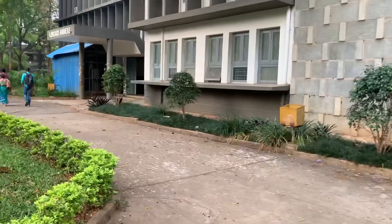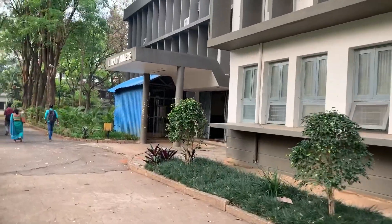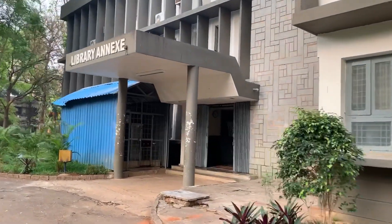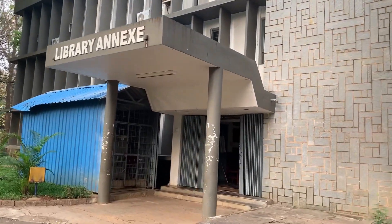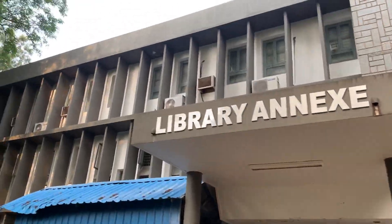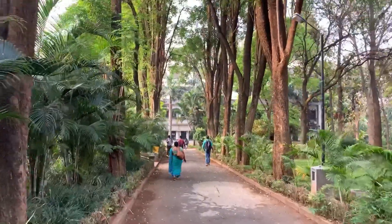This building is entirely for Civil Engineering. In this building we have Biotechnology and Chemical Engineering. This is the library where you can take all the books related to your branches and subjects. Beside the library we have the Library Annex where you can read during your tests and exams.